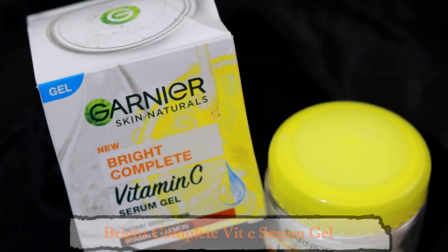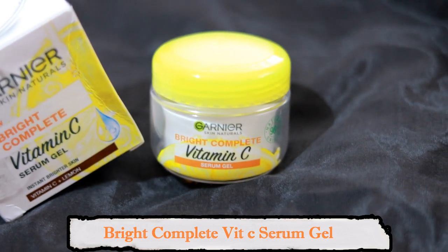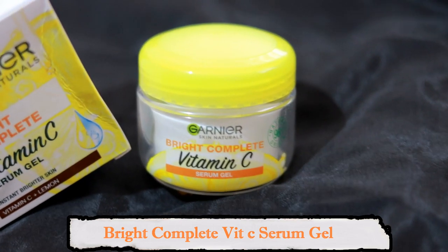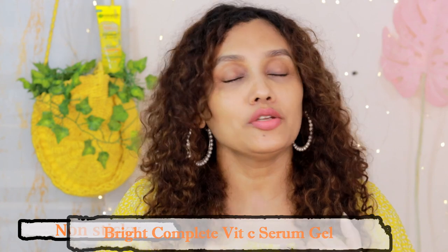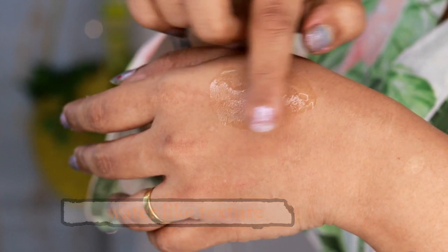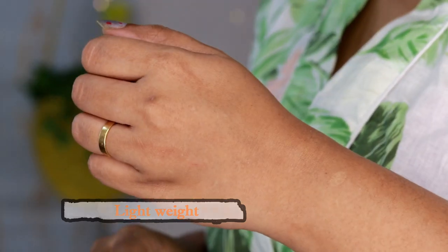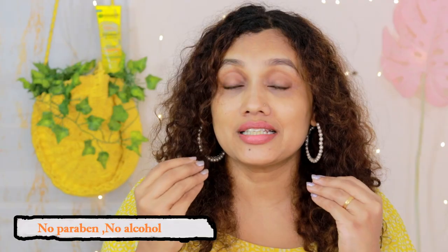That's why this product is Garnier — this is Garnier Bright Complete Vitamin C Gel Moisturizer. This is the main thing. It is non-sticky and gel-based. It doesn't feel the slightest bit sticky, and it provides hydration and suppleness.